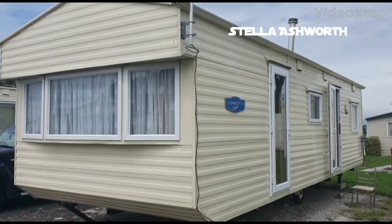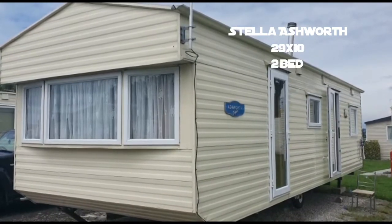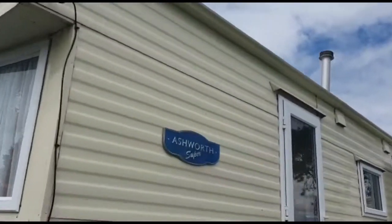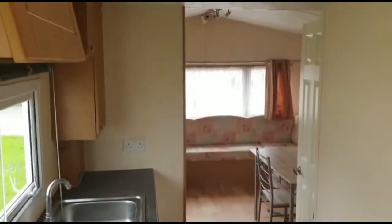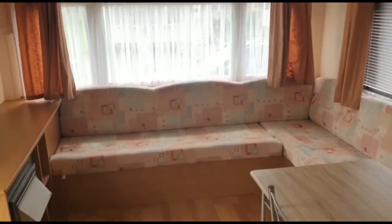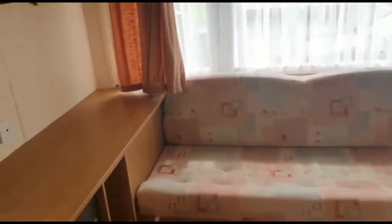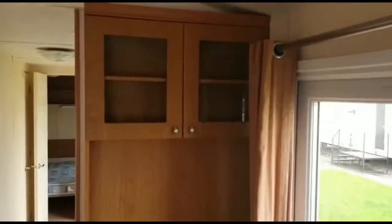This is a Stella Ashworth 29 by 10, two bed, 2009 model with a pitch roof. Straight into the kitchen you can see a galley kitchen, living room seating, and electric fire — really clean, really good condition, vaulted ceiling as well. Let's turn around a bit to the dining area with some more cabinets.